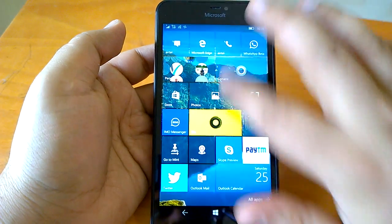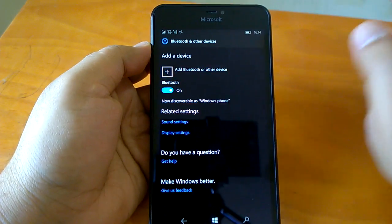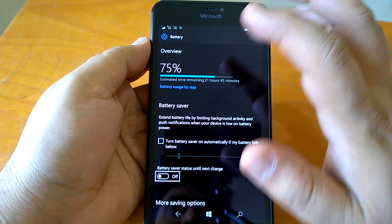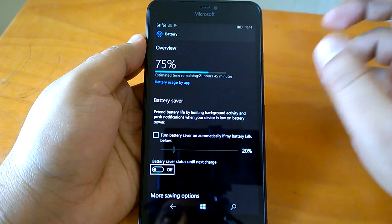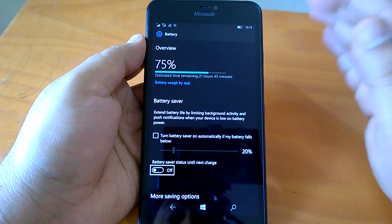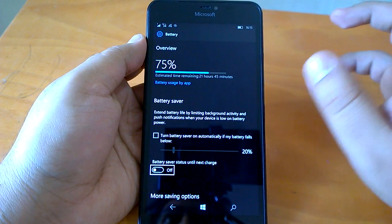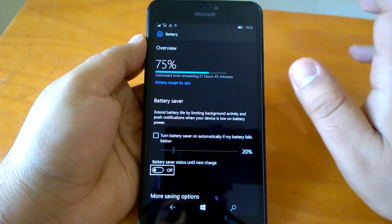Coming to battery life on this build — it has been quite good. There are no peaks or excessive discharge. It is better than what we observed on the last build, which had many issues. So Microsoft this time has come up with a good build.